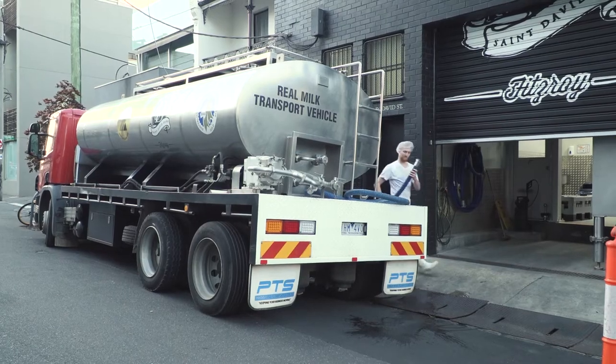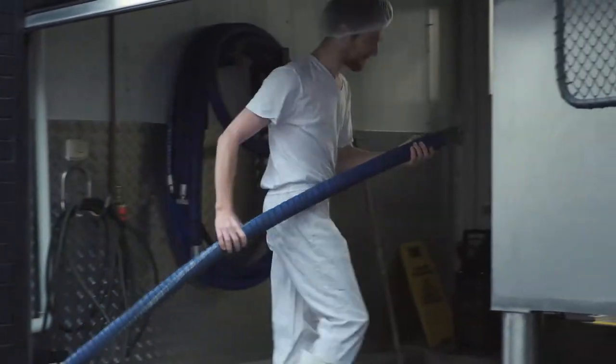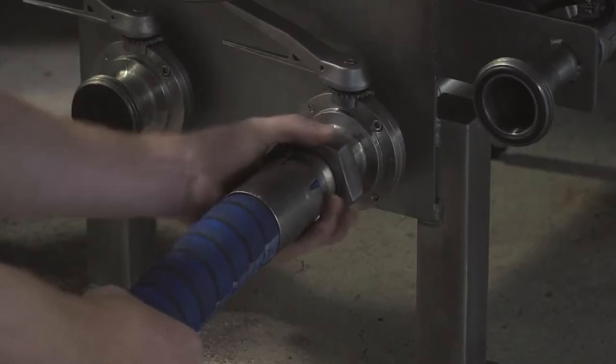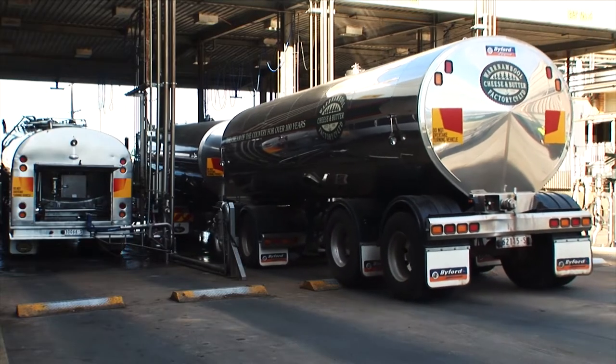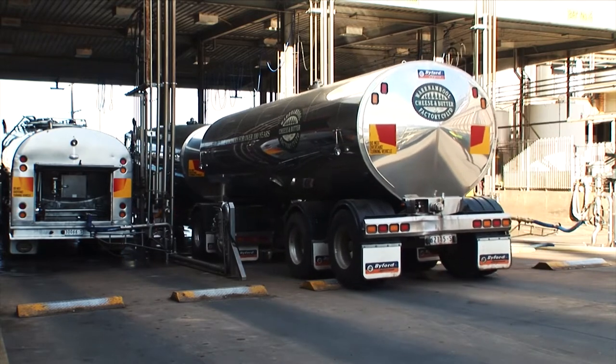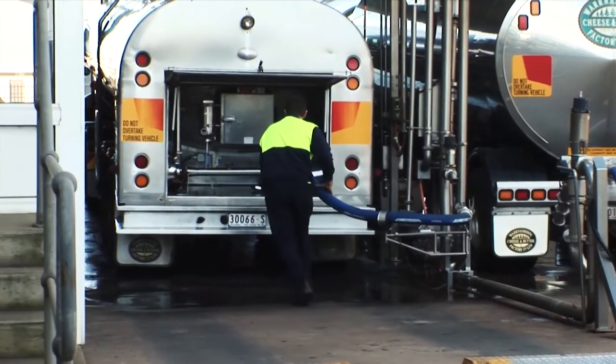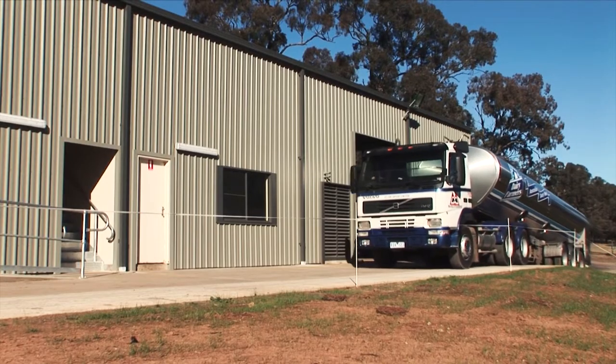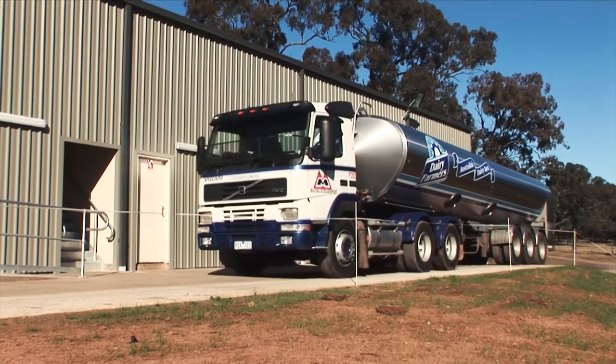You should also consider what quantity you require and when you require it, because this may be driven by your demand for the product or by how much product you can get and what you're going to be processing it into. The other things to consider are the logistics of getting the milk to you, when you need it and how much you need it. Raw milk is carted in tankers, so the minimum size you would probably need to order is 25,000 litres of milk — so that might be a constraint you need to consider.